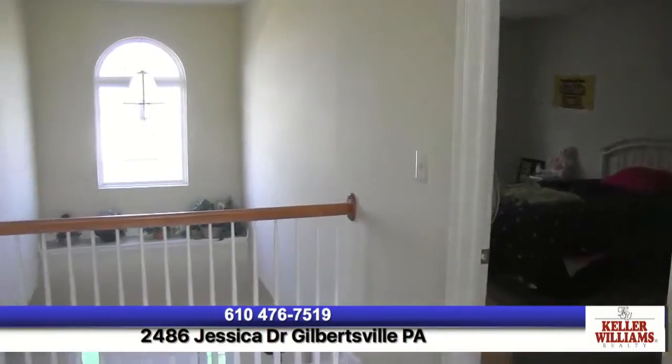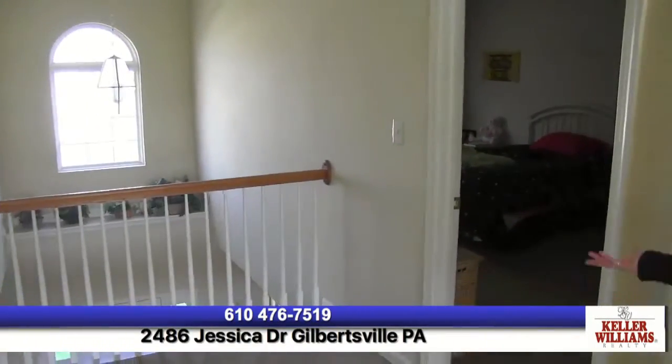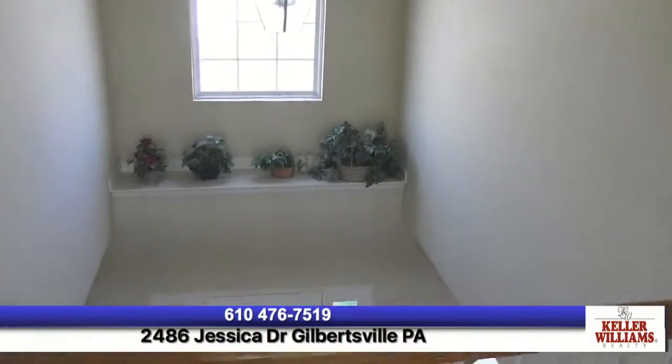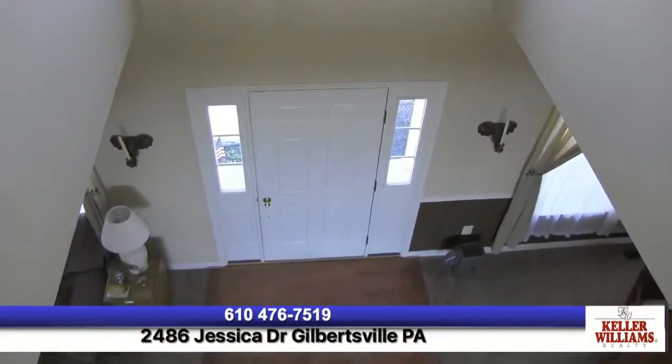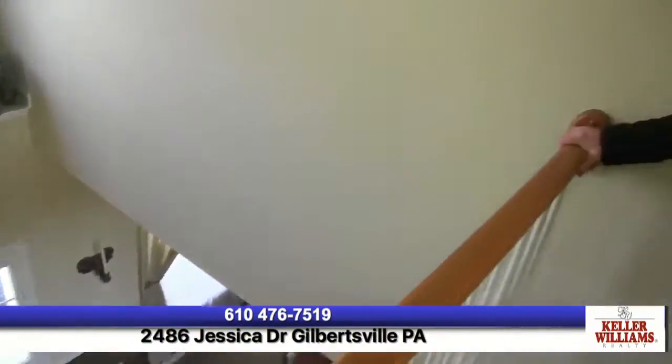At 2486 Jessica Drive, looking down from the two-story foyer — it's a beautiful, well-cared-for neighborhood. Bella Vista Golf Course is very well known in the area, and Sal Lapio was the builder and has done a fantastic job with all the houses.